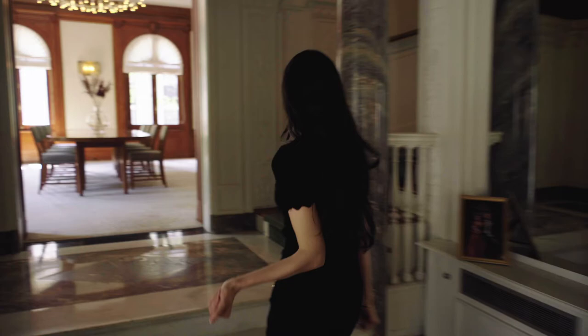Welcome to Sweden in New York and the Swedish Residence, my home. I'm the Consul General Annika Rembe, and I will ask Aida, our house manager, to show you around. Hi, I am Aida. Let me show you around.